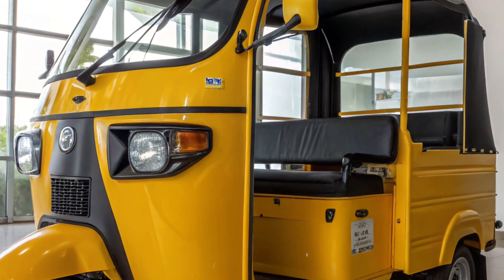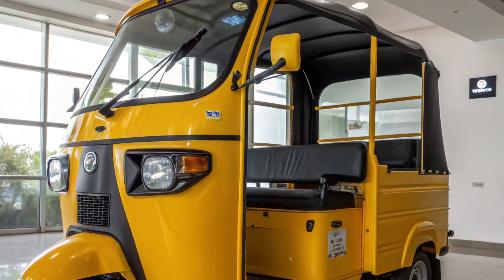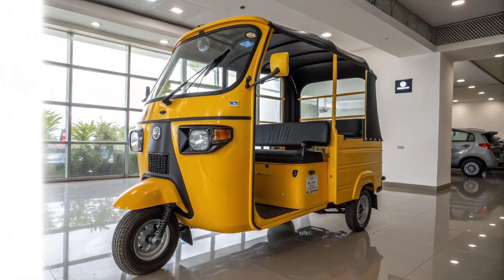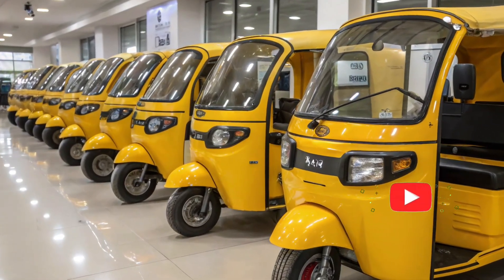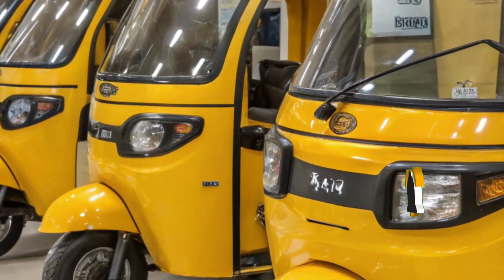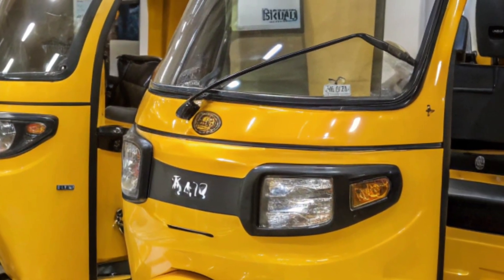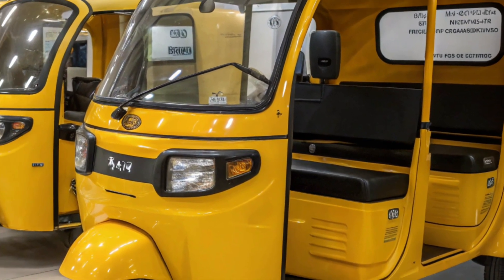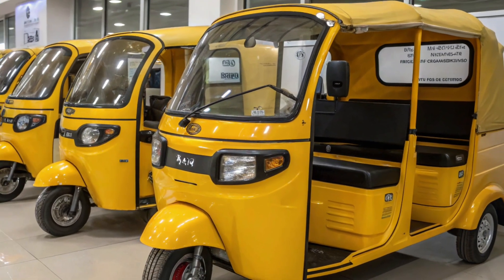With its impressive 600km range, reliable battery performance, and low running cost, the 2026 Tata Electric Rickshaw is shaping up to be a revolutionary product in the commercial EV segment. It promises long-term savings, improved comfort, and powerful performance, making it a top choice for drivers seeking future-ready mobility and better income opportunities.